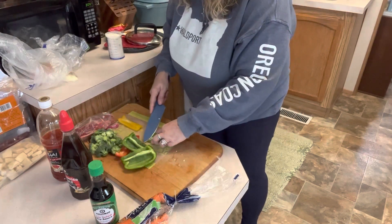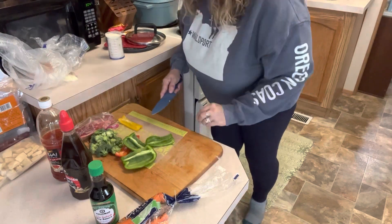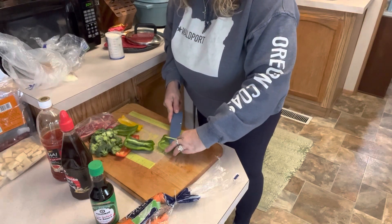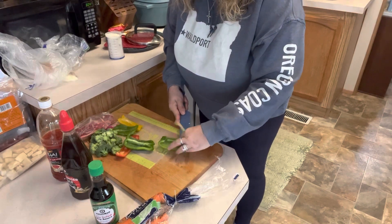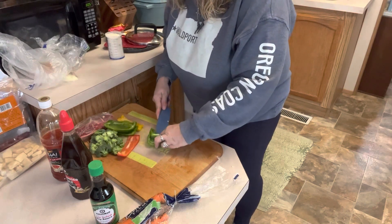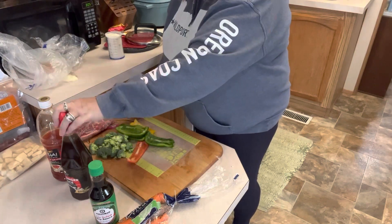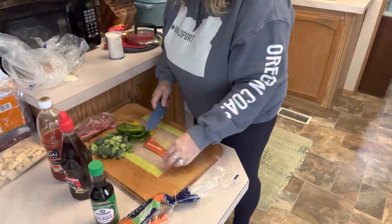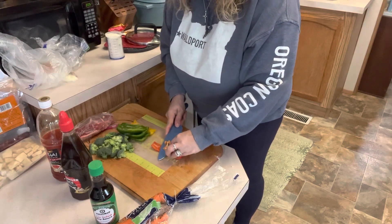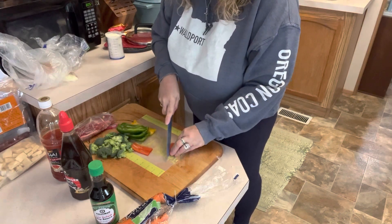I love quick veggie stir fries, especially on a night when I'm mentally tired from a busy day with lots of things to get done. I want to do something quick but I don't want takeout — I still want something home-cooked even if I'm taking a little help from the grocery store with some store-bought sauces, which are perfectly fine. Sometimes we just have to take a little bit of help.